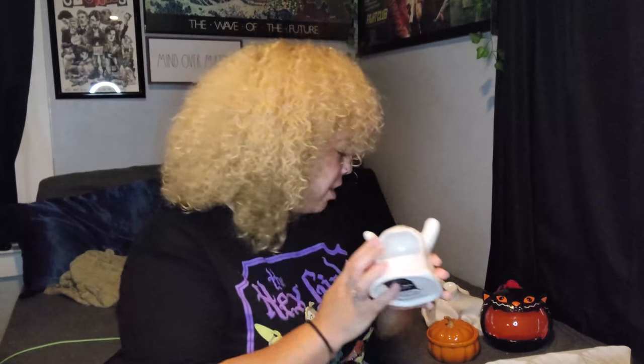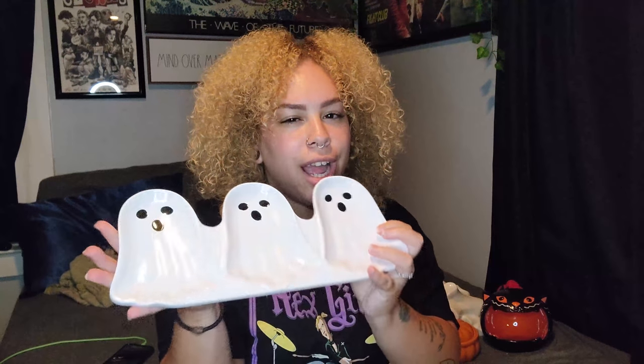Keeping with the ghost theme, I also got this little platter from TJ Maxx, which I thought was absolutely adorable. I don't know what I'm gonna put on here because I know I'm gonna throw candy on it and then be upset that I'm covering his face, so I don't know what I'm going to do with this yet. This was $7.99.